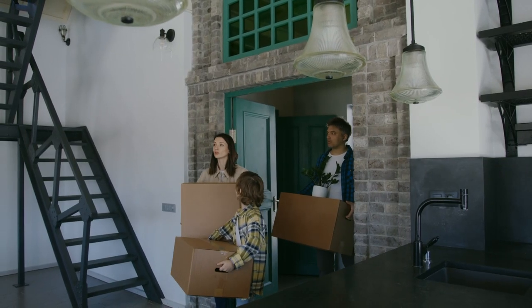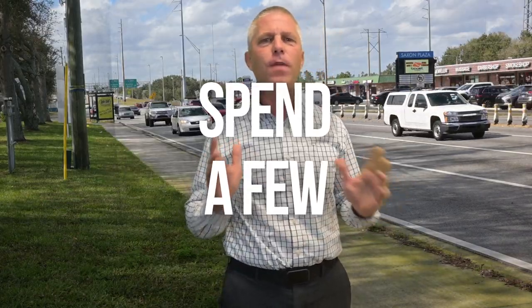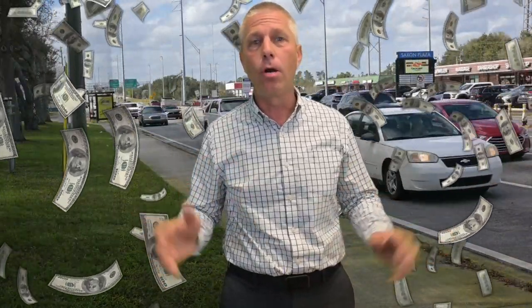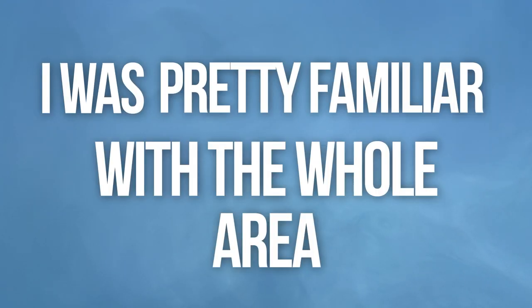Moving to a new city can be a scary thing. How do I pick the right area for me? I don't want to spend a few hundred thousand dollars and then learn that I've made a big mistake. When I moved to Central Florida many years ago, I was pretty familiar with the whole area, but I still didn't know the best areas to live in.